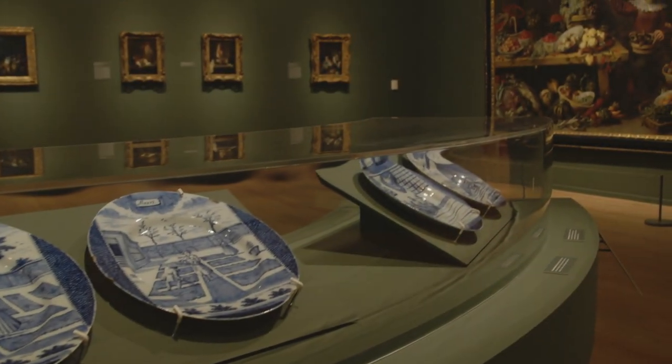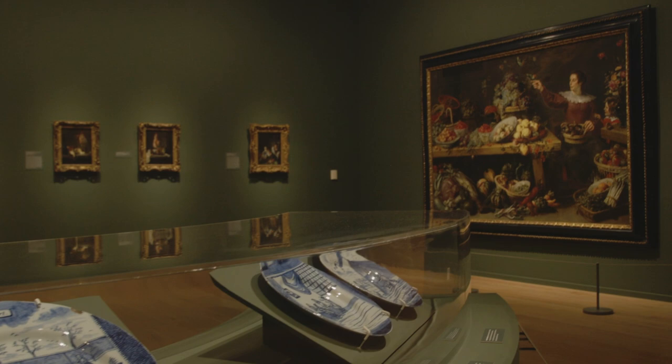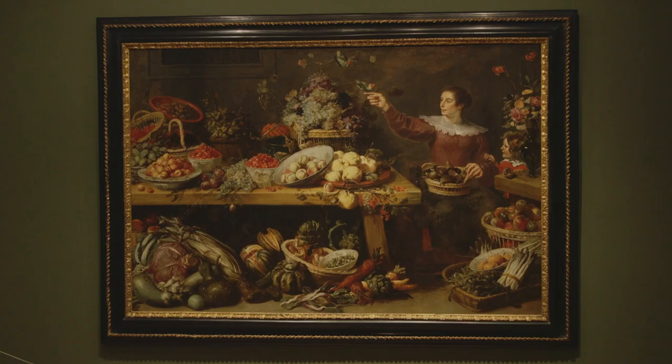Today I'll discuss a spectacular still life by the 17th century Flemish artist Frans Snijders, which engages a range of themes relating to the growing, selling, and making of food.